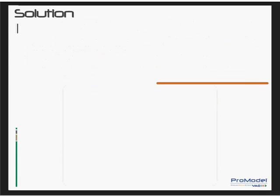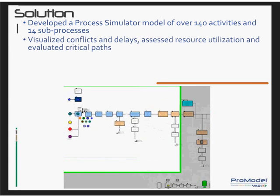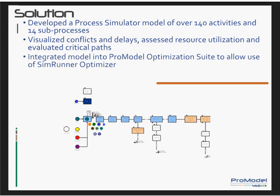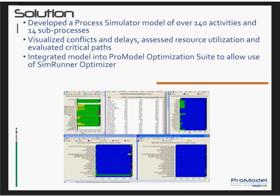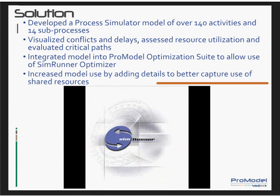The customer and ProModel project team developed a Visio-based process simulator model that consisted of over 140 activities and 14 sub-processes. The model allowed them to visualize conflicts and delays, assess resource requirements and levels of utilization, evaluate critical paths, and determine primary and secondary automation resource usage — for example, whether they would have enough clean-in-place and sterilization-in-place skids. The process simulator model was integrated into the ProModel optimization suite to allow use of SimRunner optimization. They also increased the value and usage of the model by adding candidate types to show additional conflicts that could result from using shared resources.